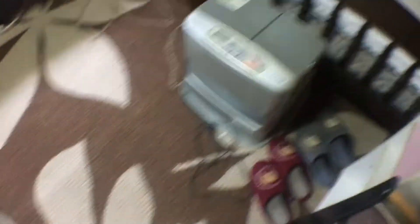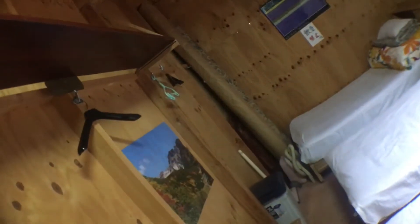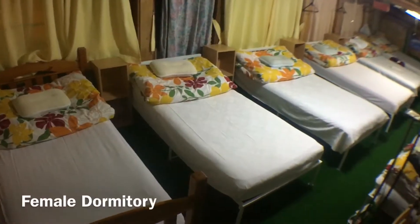It's pretty simple but you have pretty much everything you need — a heater, an air purifier, hangers. In another cabin are the dormitories for male and female. Now I'm going into the female dormitories — this is how it looks like.